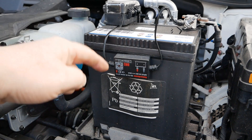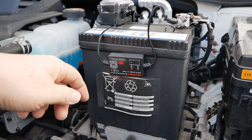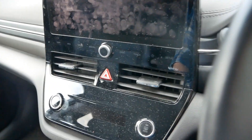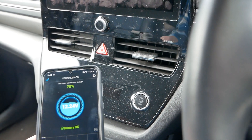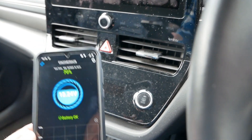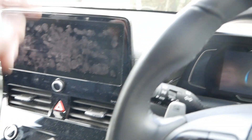It will hopefully give you advance warning that your battery has got problems before it catches you out in the morning, which is always going to be the worst time because you're probably rushing off to get to work. I've jumped in the car now to get away from the background traffic noise. So let's describe what it does.